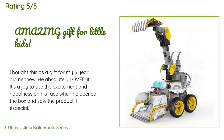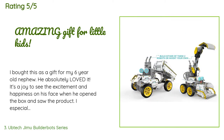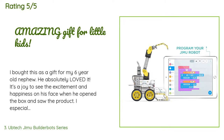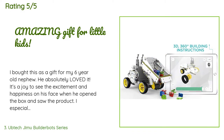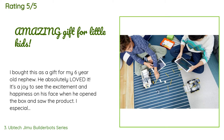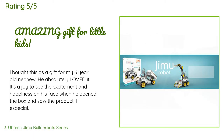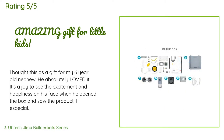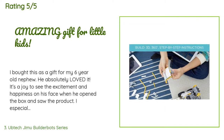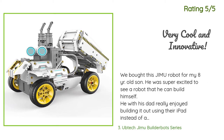A customer said: I bought this as a gift for my six-year-old nephew and he absolutely loved it. It's a joy to see the excitement and happiness on his face when he opened the box. I especially love that it syncs seamlessly with his iPad and he is taught to build the robot step by step. It was easy enough for him to follow along with the instructions, and when he needed help, his parents — who are not tech savvy — were able to help him. As an aunt, it's reassuring to see him play with something that is helping his brain develop.